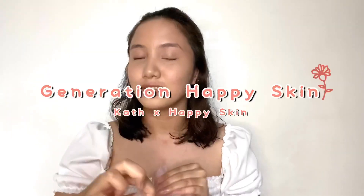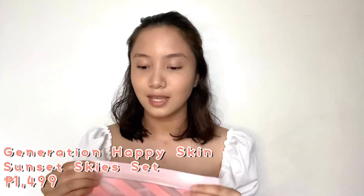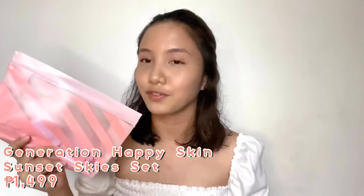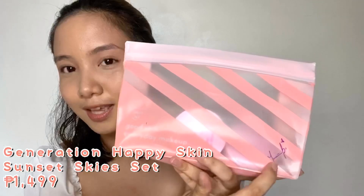Hi guys, it's Princess and welcome back to my channel! For today's video we will be trying out the new generation Happy Skin collection. It's a beautiful collection. I have here the Sunset Sky set, which I got on Lazada for 1,499 pesos, and the pouch has their signature nicotine.